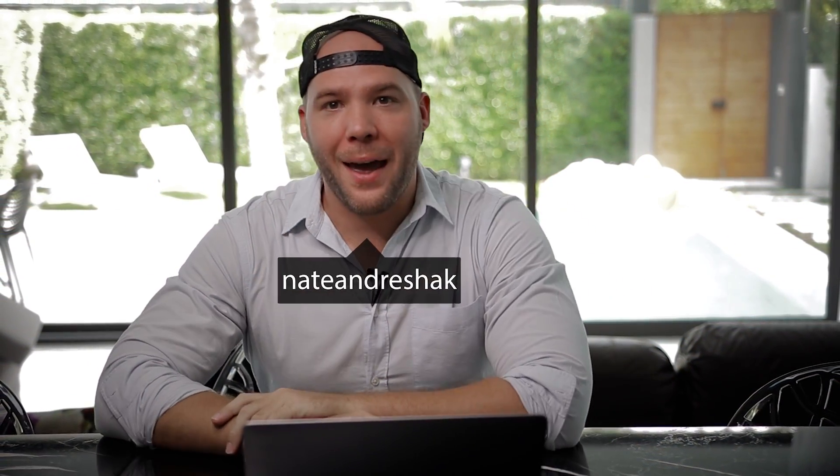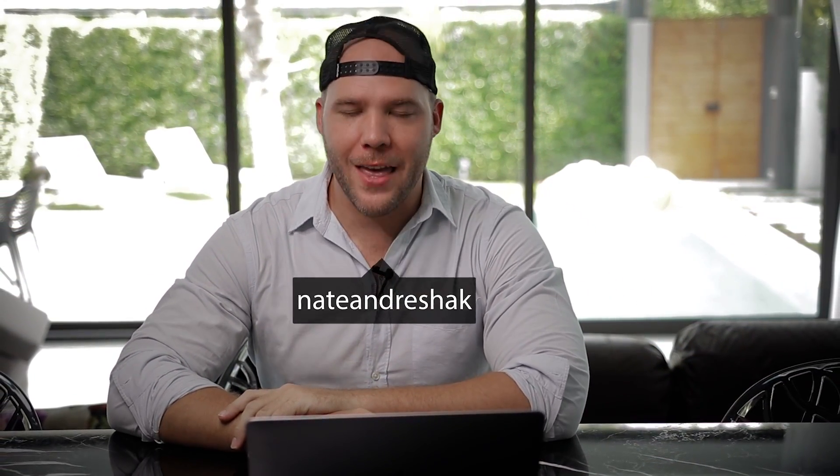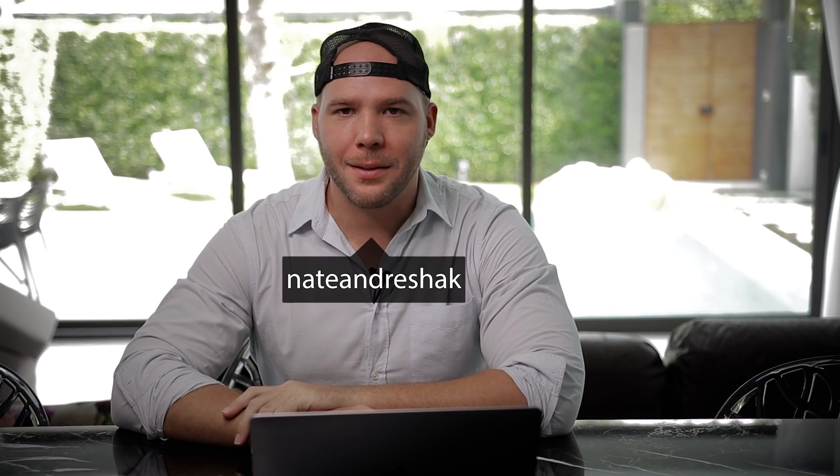What's happening guys, Nate back here. This is a video and an announcement that some of you guys have been waiting for for a long time. Finally I can say it's here, it's live. Thank you for being patient with me — this stuff's not easy.